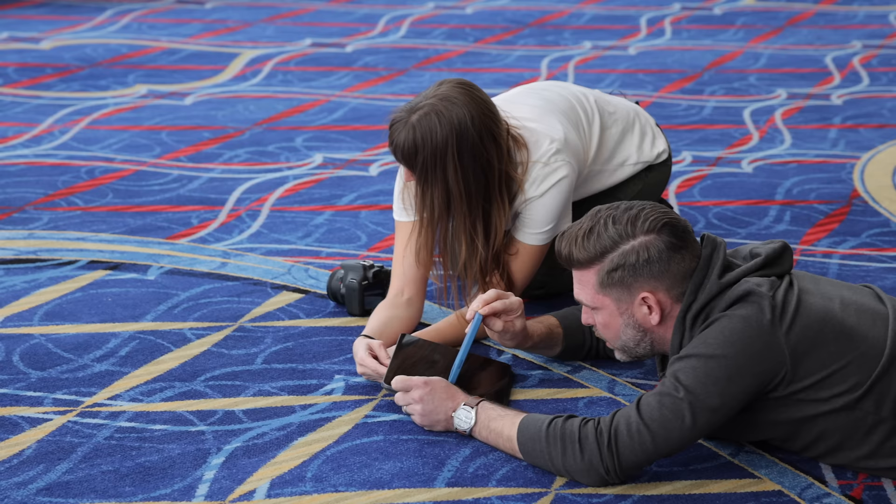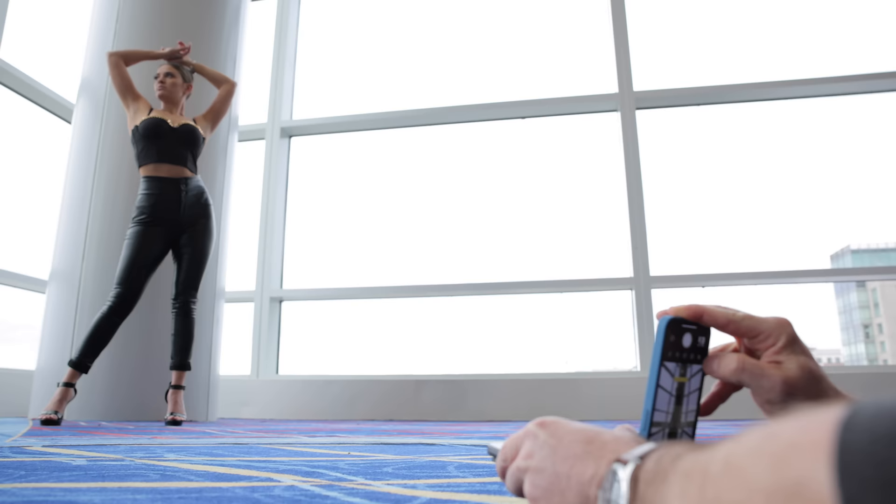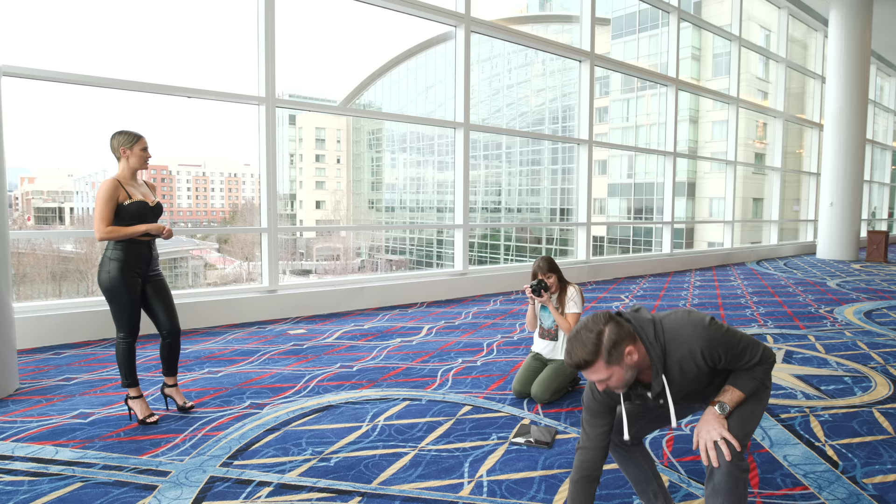I want you to turn your head. A little more arch of the back, just a tiny bit. Lift your chin half an inch, please. And we have a winner.